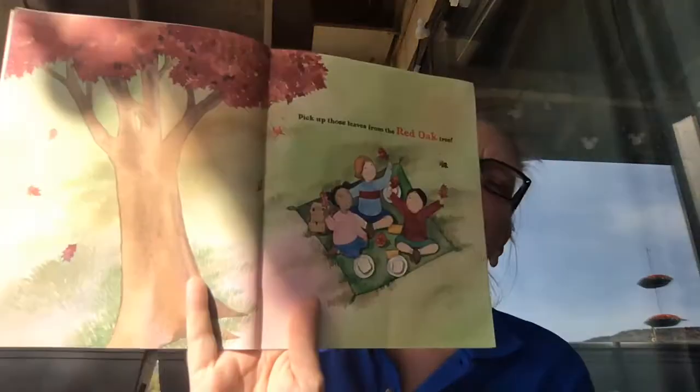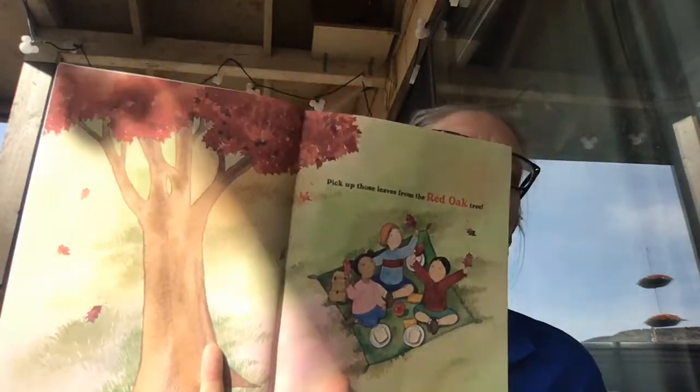Roll, roll, plop, plop. We made it. Pick up the leaves from the red oak tree. We've got red leaves. Oak trees also give us acorns.